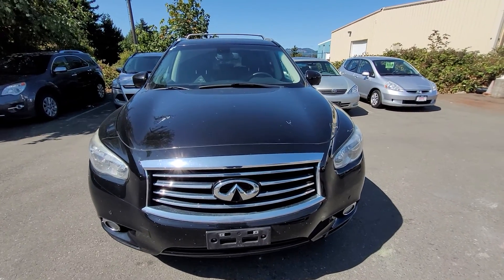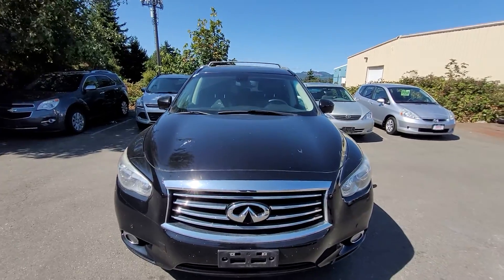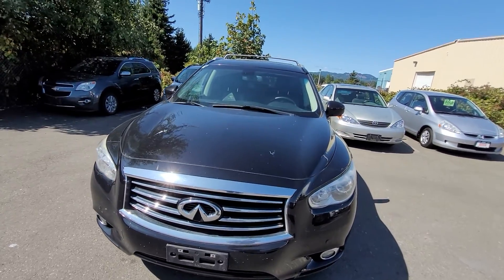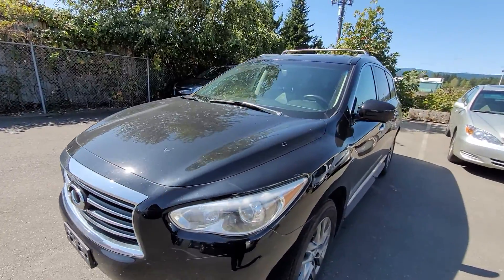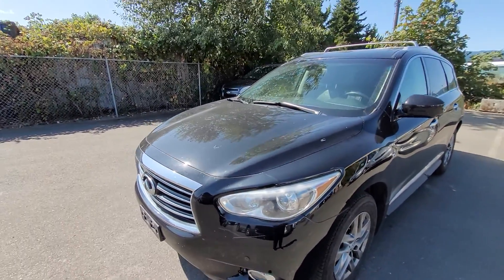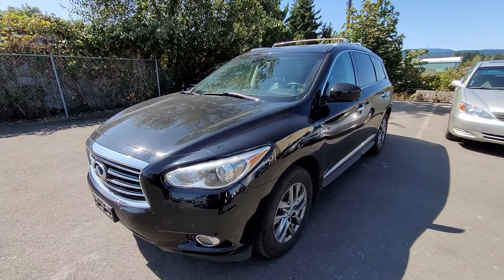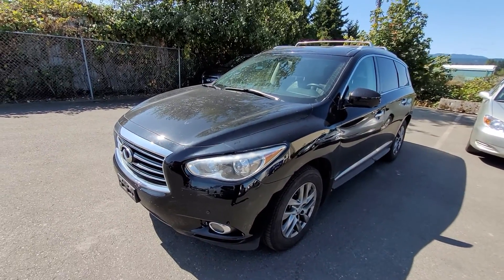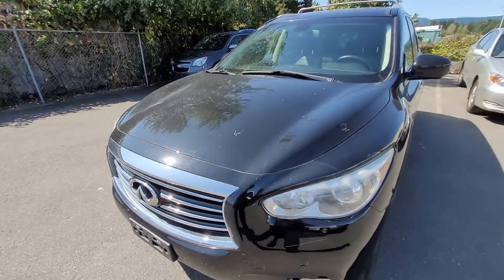Hi there Sheila, Liam here at Nanaimo Honda. I just got this trade-in that I think you might actually be interested in. I'm going to show it to you later tonight but I thought I'd do a quick little walk-around video before. This is just going to give you a little intro to the vehicle. It hasn't been through the shop for the safety inspection or detailing yet, so we're not sure about the full mechanical, but we'll know that once it goes through the shop. Just treat this as a little intro.